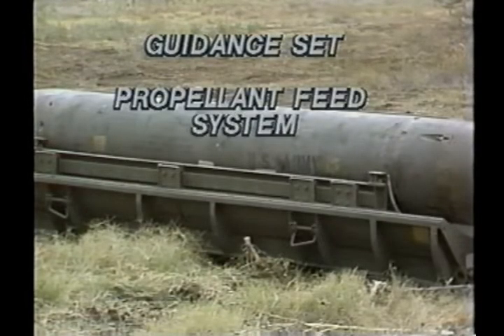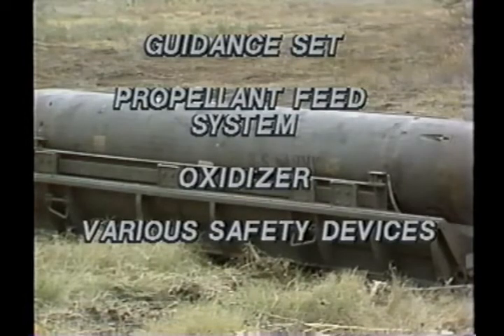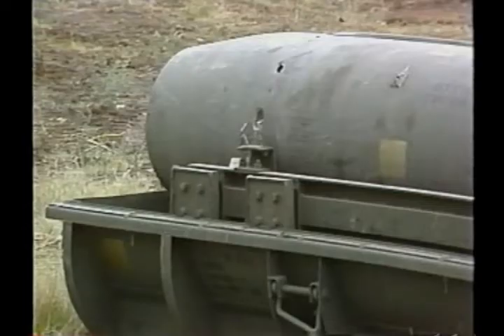The propellant feed system stores and delivers fuel and an oxidizer to the rocket engine, plus various devices to ensure safe operation. The engine system is mounted on the rear bulkhead of the propellant feed system and housed in the seal boat tail assembly.